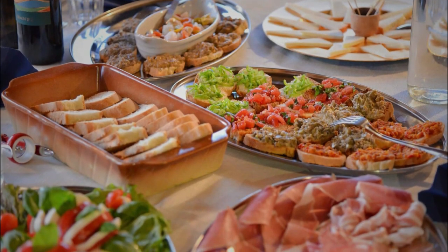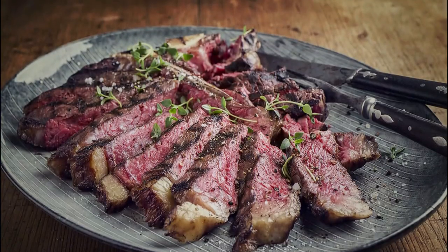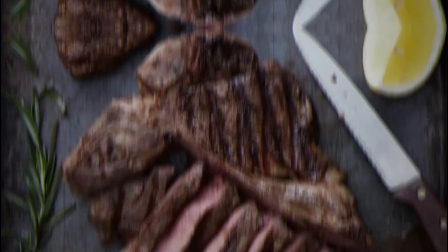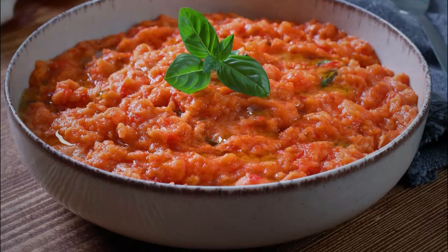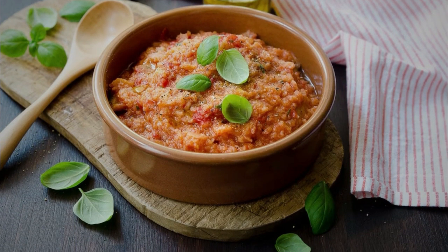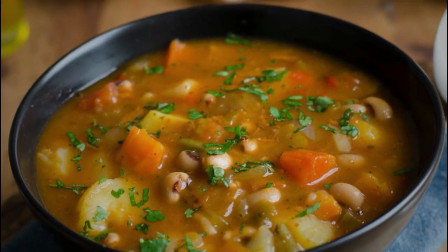If you're looking to sample some Tuscan cuisine, there are several dishes not to be missed. One of the most famous is Bistecca alla Fiorentina, a thick cut of steak grilled over an open flame and seasoned with salt, pepper, and olive oil. Other must-try dishes include Pappa al Pomodoro, a tomato and bread soup perfect for chilly days, and Ribollita, a hearty vegetable and bean soup traditionally served with bread.